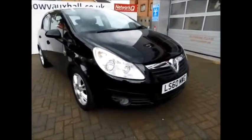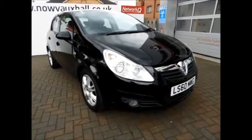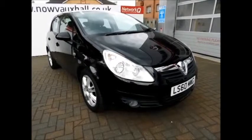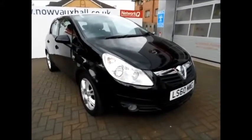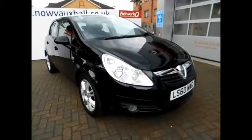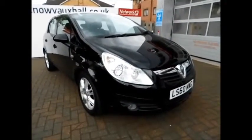This is a Now Vauxhall approved vehicle, fully serviced by Now Vauxhall with a three-month comprehensive warranty. You can reserve this vehicle with a £100 deposit, or call our internet sales team to arrange a premium for you. If you're thinking of financing, we are confident we can beat any high street lenders with flexible dealer funding plans. Thank you for visiting Now Vauxhall today.